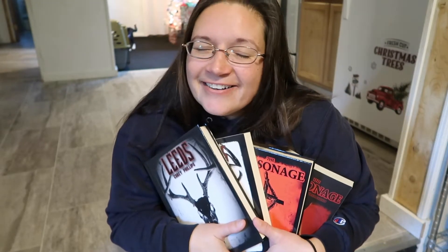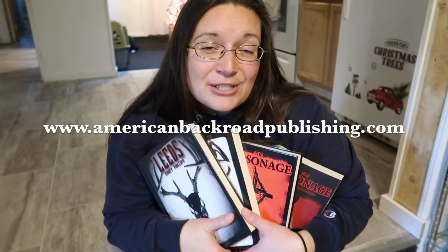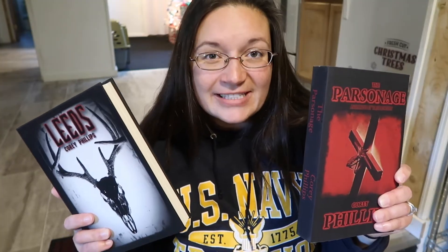But first we have a special treat for you — we're going to introduce you to American Backroad Publishing. My husband Corey Phillips is an author and he has just released his second novel, The Parsonage. You can check us out at www.americanbackroadpublishing.com. Right now we are running a free shipping offer on all of his books up until December 31st of 2022. Corey writes thriller, suspense, murder, and mystery, and if you're into any of those genres you're definitely going to love these. Not just saying that because I'm the wifey — I have read both of these books probably about six times each.